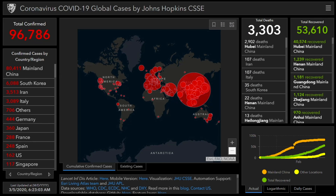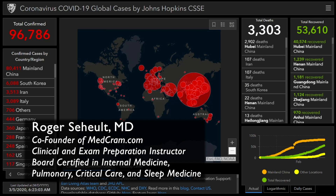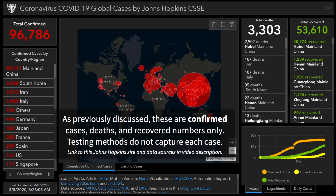Welcome to another MedCram COVID-19 update. Total confirmed cases: 96,000. Total deaths: 3,300. Total recovered: 53,000.